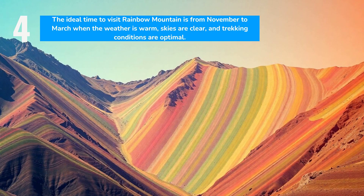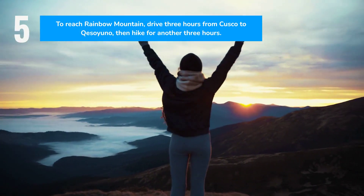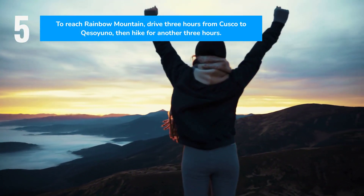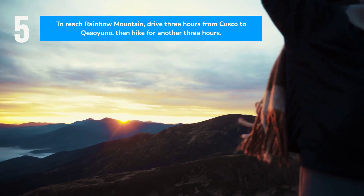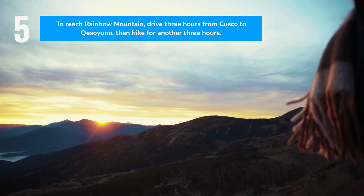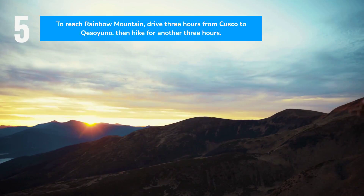Plan your visit in the morning or evening for optimal lighting and stunning photos. Getting to Rainbow Mountain involves a three-hour drive from Cusco to Queso Yuno, followed by a challenging three-hour hike. Due to the high altitude and rugged terrain, it's advisable to travel with a guide for safety and a more enriching experience.